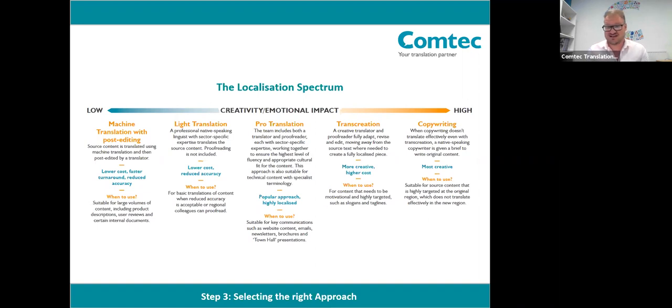It's all about the creativity and emotional impact that content will generate. Starting at the left-hand side, where content requires low impact, we have services like machine translation or light translation, which is a translation completed by just one linguist. As we enter the middle and to the right, we have services that support a more highly creative and emotional impact approach: professional translation — which is translation and proofreading — transcreation, and also copywriting. I'm going to go through the two most relevant for marketing content, which are professional translation and transcreation.